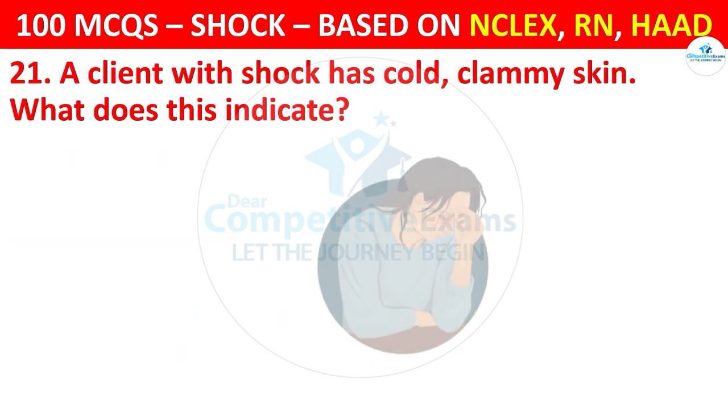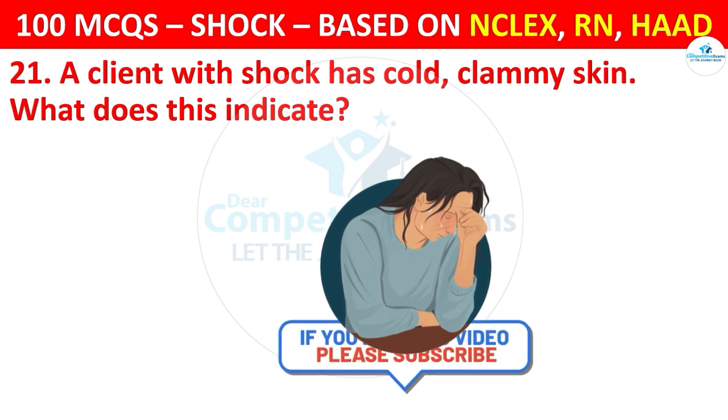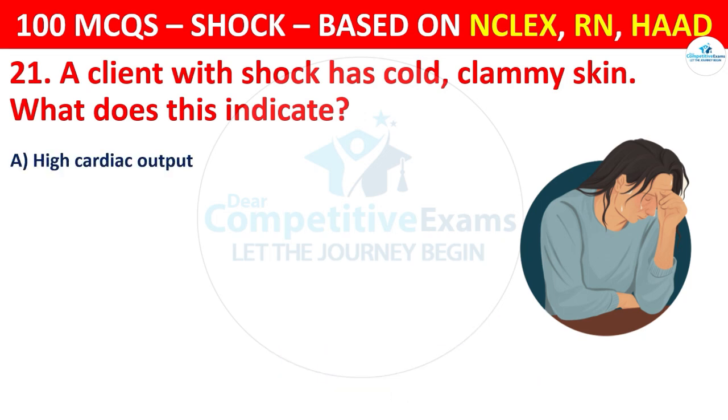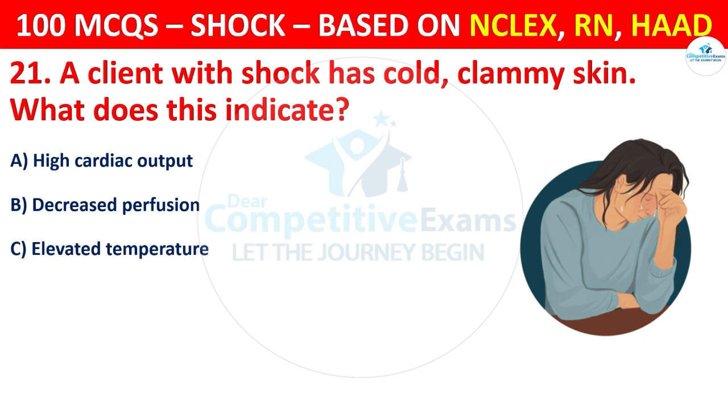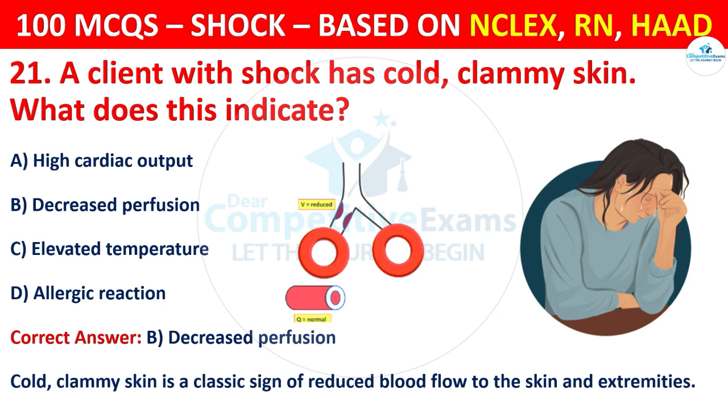Question 21: A client with shock has cold clammy skin — what does this indicate? Options are: High cardiac output, Decreased perfusion. The correct answer is B, that is decreased perfusion. Cold clammy skin is a classic sign of reduced blood flow to the skin and extremities.